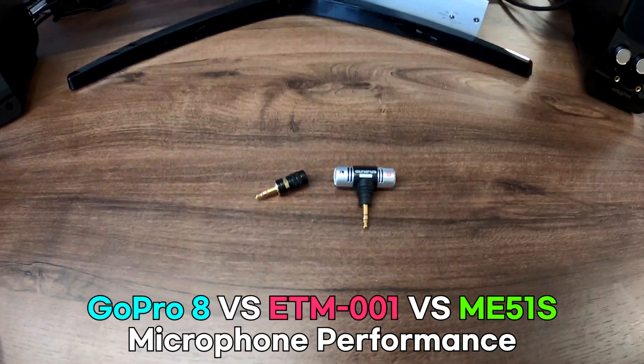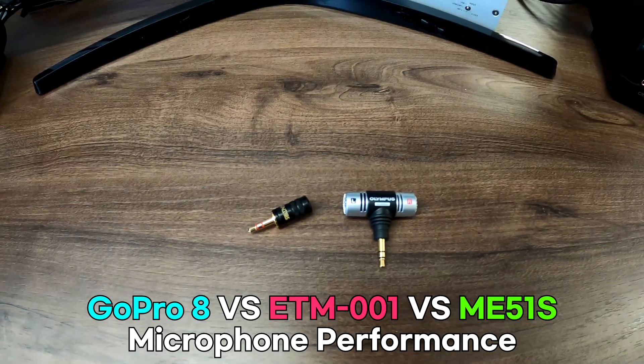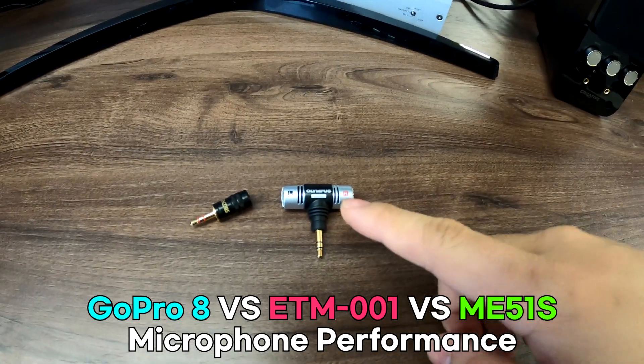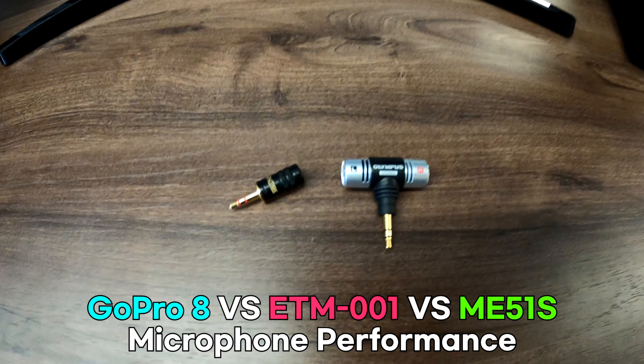Hello YouTube, today I'm going to show you the difference between the GoPro 8 internal mic, Adutage ETM001, and the Olympus ME51S microphone. Let's get it started.